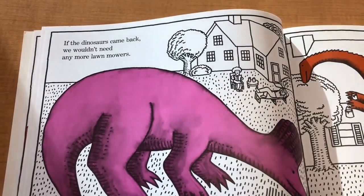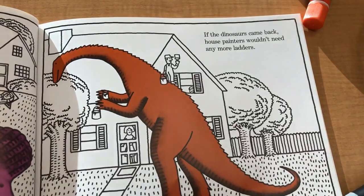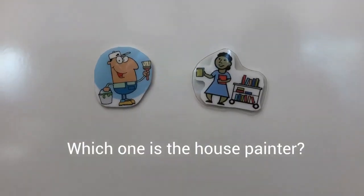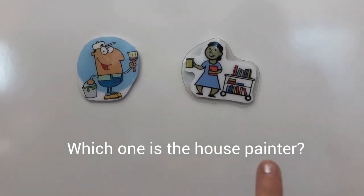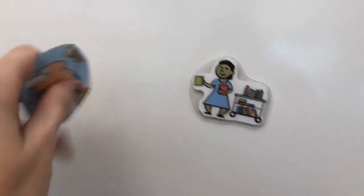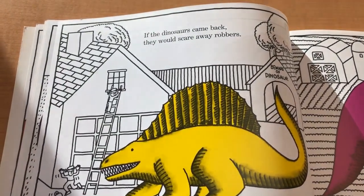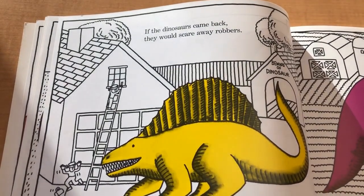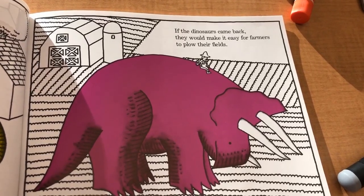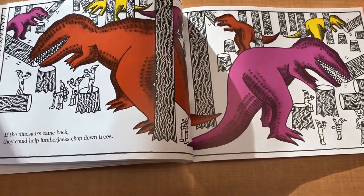If the dinosaurs came back, we wouldn't need any more lawn mowers. If the dinosaurs came back, they would scare away robbers. If the dinosaurs came back, they would make it easy for farmers to plow their fields. If the dinosaurs came back, they could help lumberjacks chop down trees.